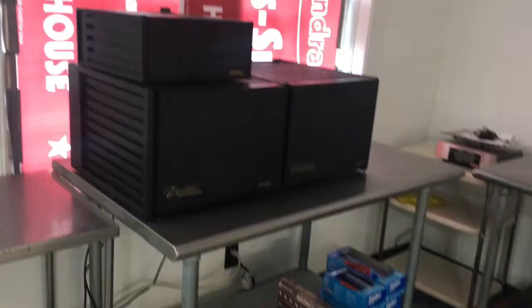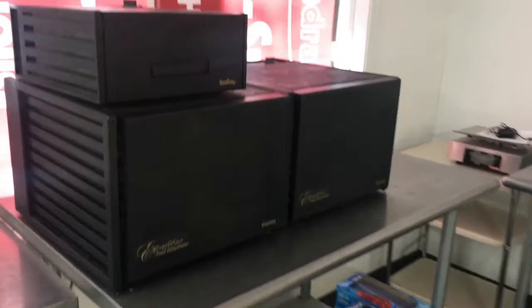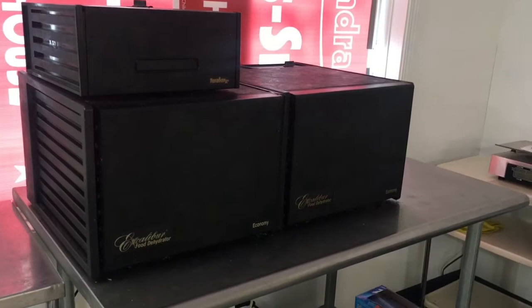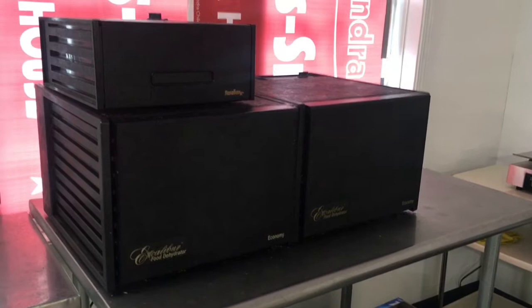Over here, these might not look like much, but these are our dryers — where our crickets are dried slow and low. It takes about 8 to 12 hours depending on what level you want them dried to. Very, very important pieces of equipment.